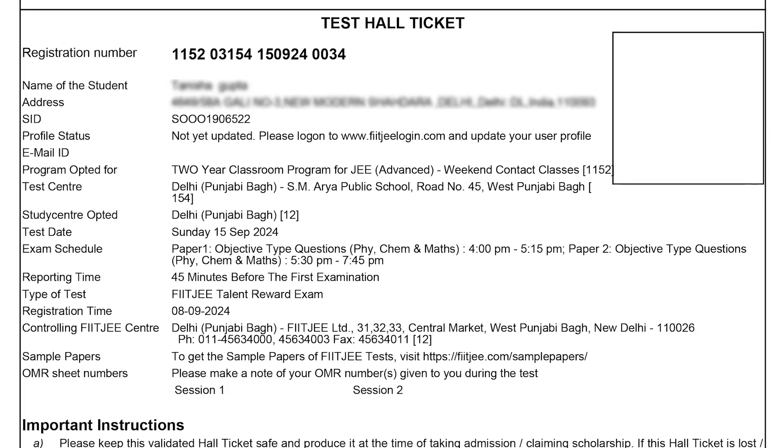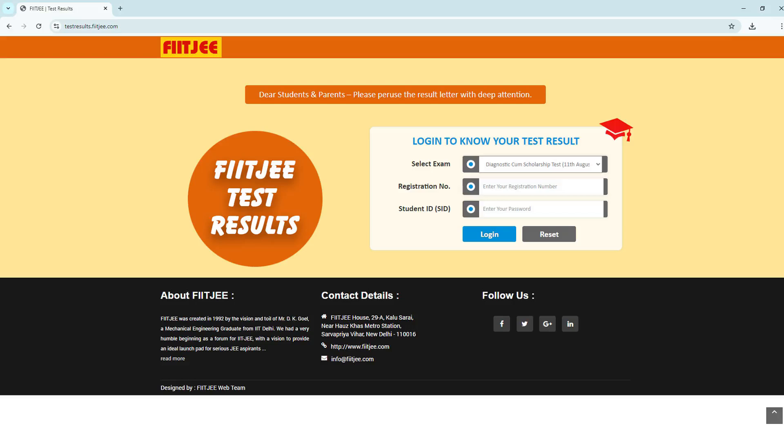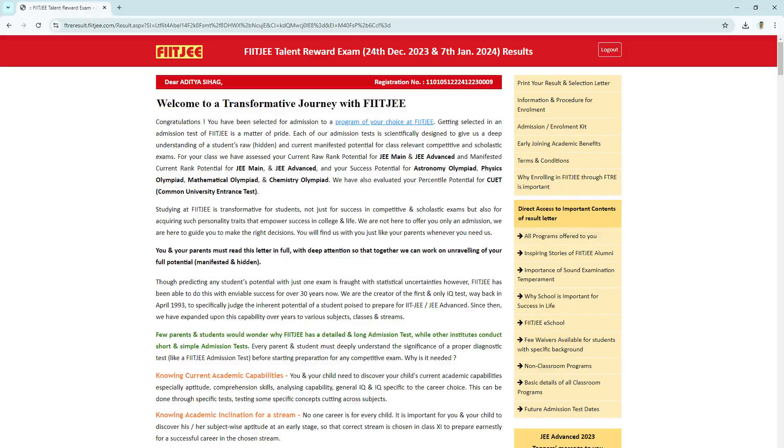Your student ID and these details on your hall ticket are essential when checking your results. To view your result, simply visit test results.fidji.com. There you will need to enter the details exactly as they appear on your hall ticket, including your registration number and student ID. Once you have filled in these entries, your result will be displayed on the screen.